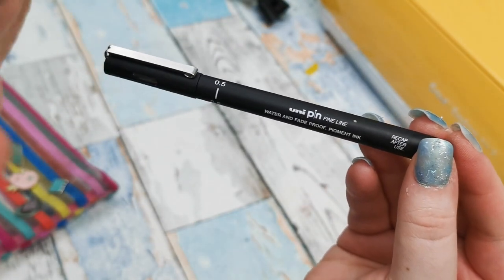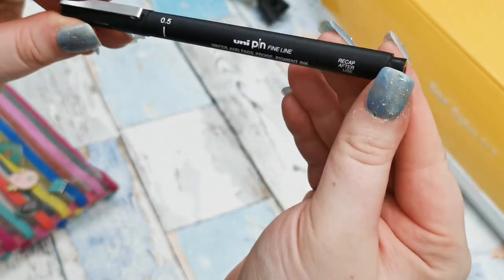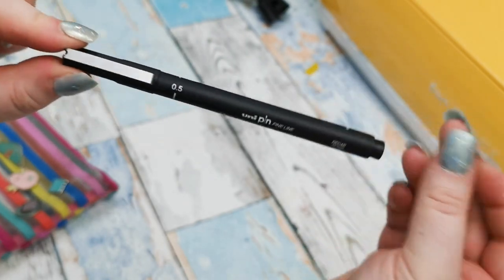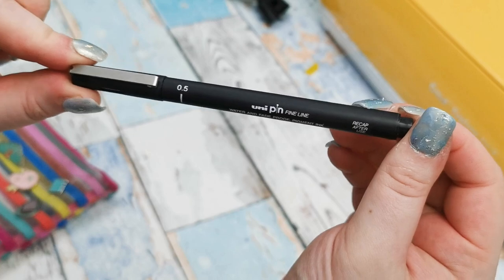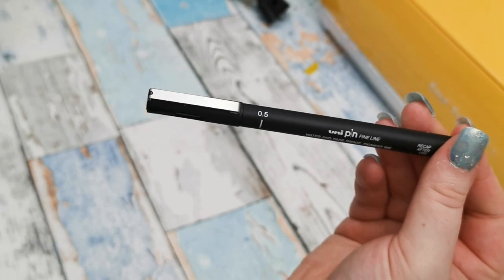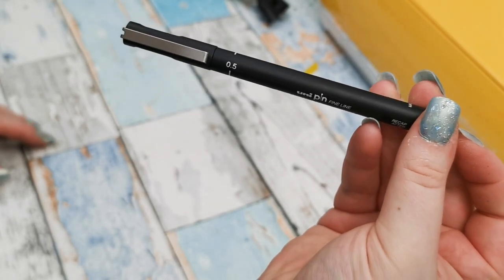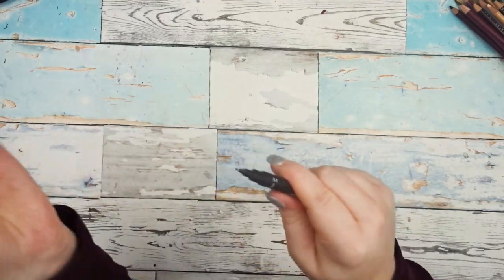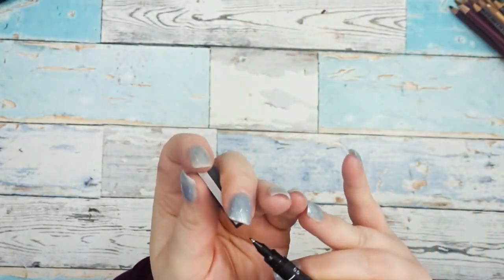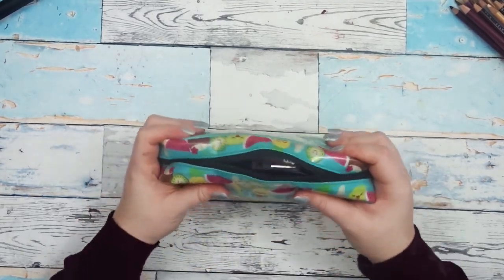The last thing in this pouch is a Uni-pin fineliner, and this should be in my main pencil case but it's not because I was using it and I just couldn't be bothered putting it back. But these are my favourite fineliners — they are so good, you should go and get one if you don't have one and try it out. Although I have completely run out of 0.1, 0.2, and 0.3 — I just have my 0.5 left, which is a bit of a shame. This one has quite a thick nib compared to the others.